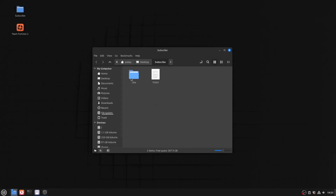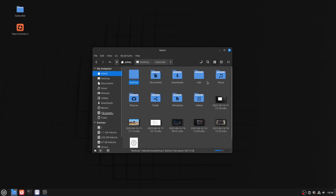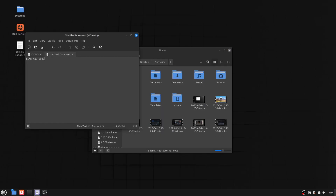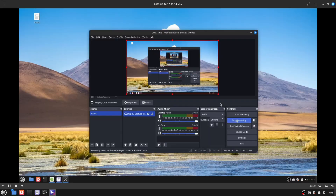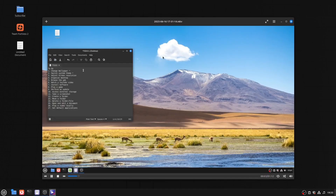The next tasks on the list were Create, Move, and Delete Folders. All I had to do was open the file manager, right-click, and use the right-click menus to complete them. The next task was playing a video locally. I opened the folder where I saved my screen recordings, clicked on one of them, and it opened in Mint's default video player, Celluloid, and played fine.